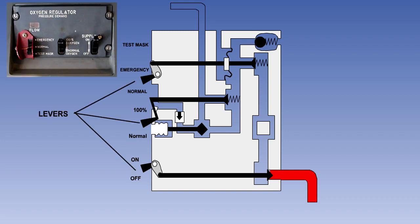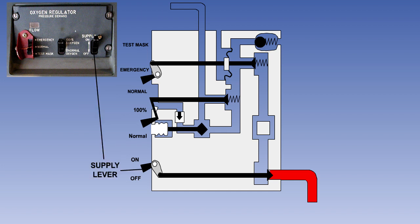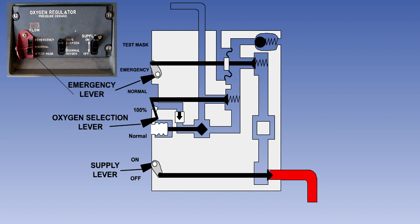There are three pilot-controlled levers on the face of the regulator: a supply lever with on and off positions, an oxygen selection lever with normal and 100% positions, and an emergency lever with three positions marked normal, emergency, and test mask. In the emergency position, 100% oxygen under pressure will be supplied.